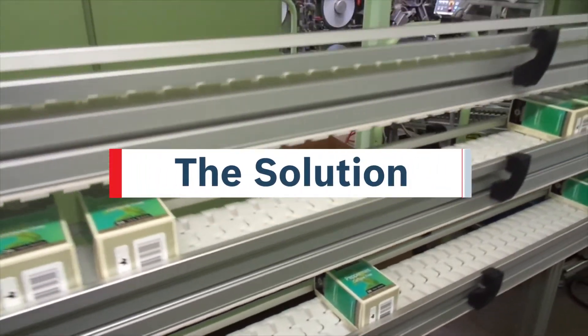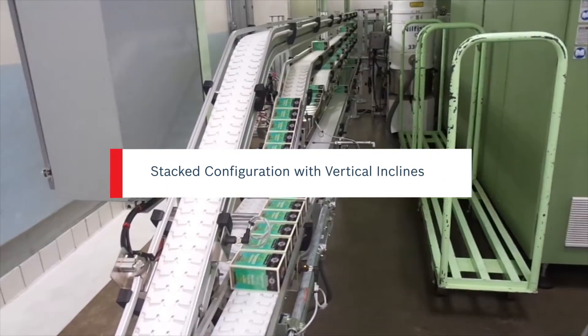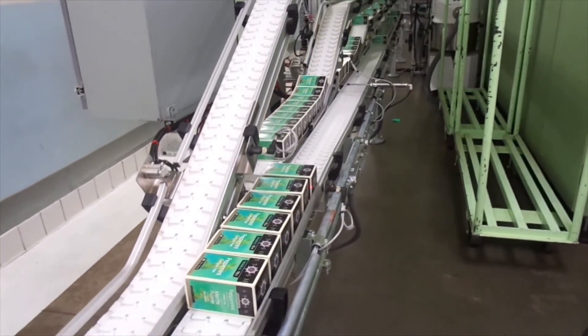The advantage of having the ProBuilder network is that they are able to do complete installations locally, both from a mechanical installation as well as a complete control system, and more importantly, any special devices. The new solution involved the stacked conveyor configuration with vertical slopes. At the terminus of the system, the product travels onto the trunk conveyor.